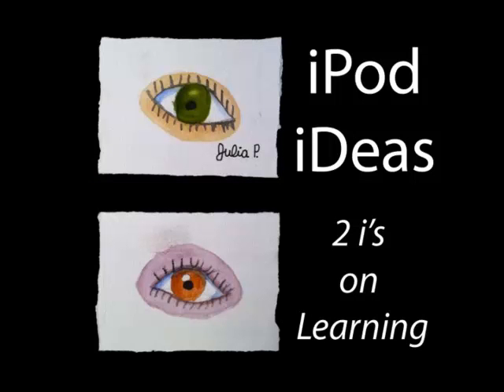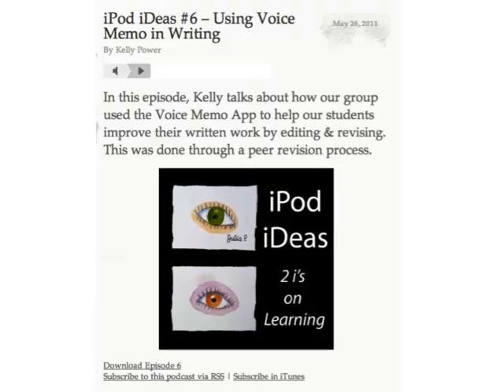Hi there, and welcome to Two Eyes on the Learning, iPod ideas I'd like to share from the classroom. This is Episode 6: how we used the Voice Memo app to help our students improve their written work.